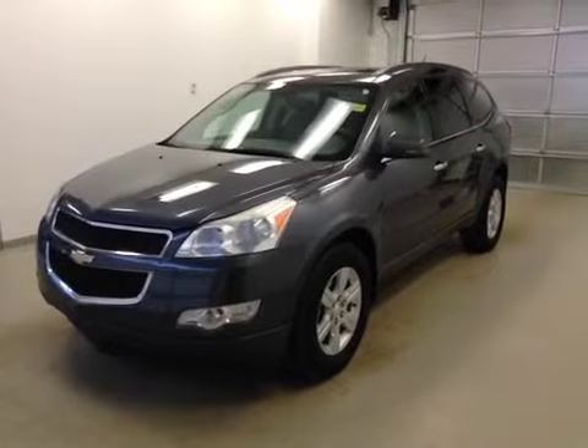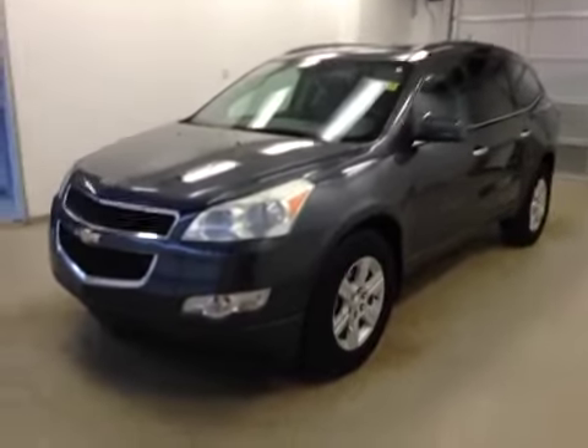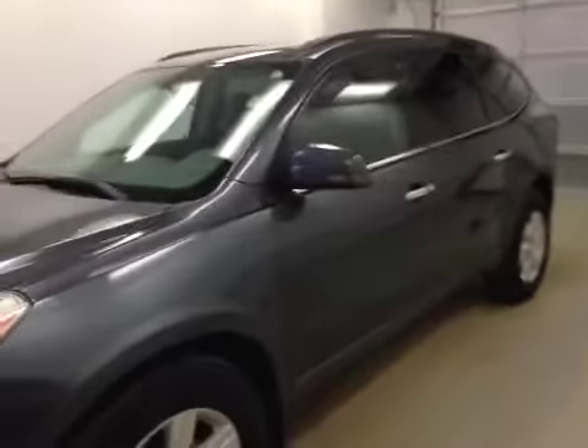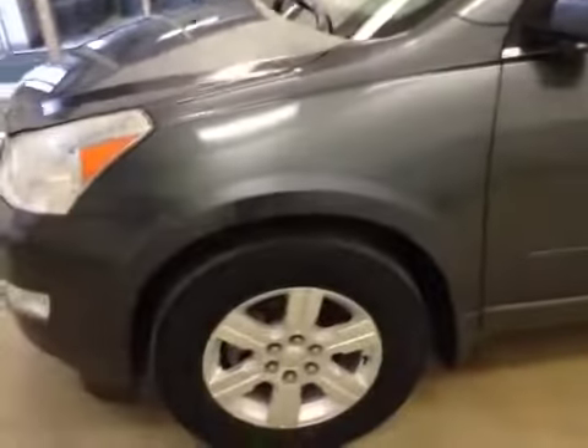Alright folks, today you're viewing stock number 153896. This is a 2010 Chevrolet Traverse LT all-wheel drive.